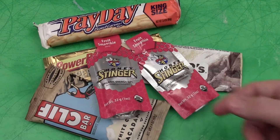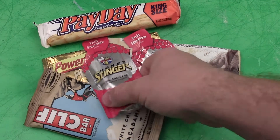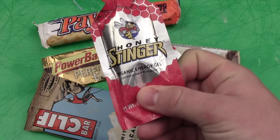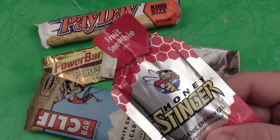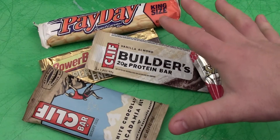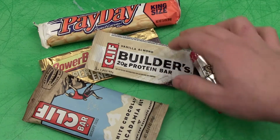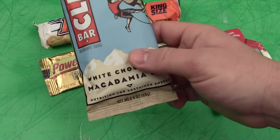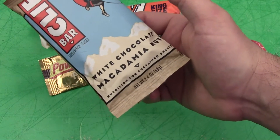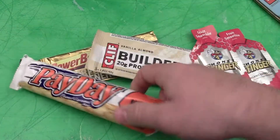Another couple little packages I've been using and enjoying recently are these Honey Stinger organic honey energy gels. I really like the fruit smoothie flavor. One of the things I try to do is have a couple of different options — whether that's in my vehicle or in a bag — so I don't get sick and tired of one flavor.